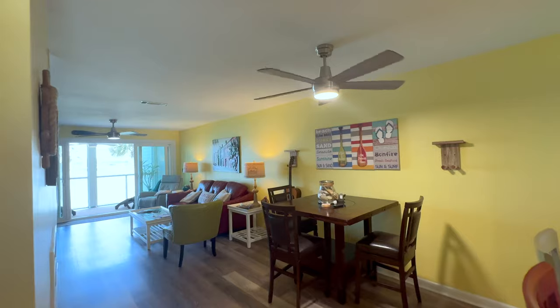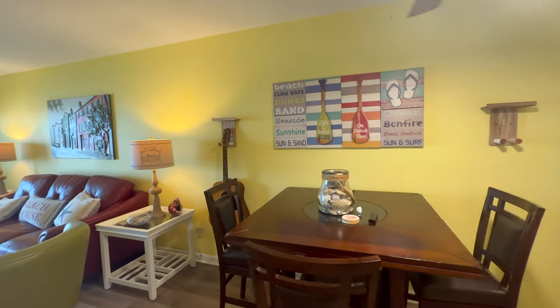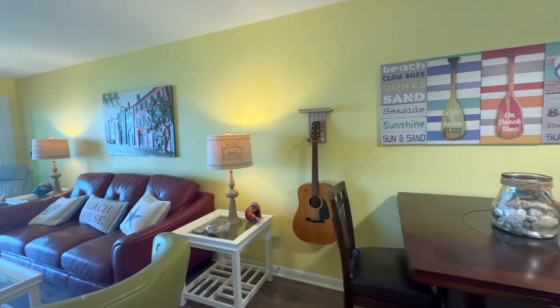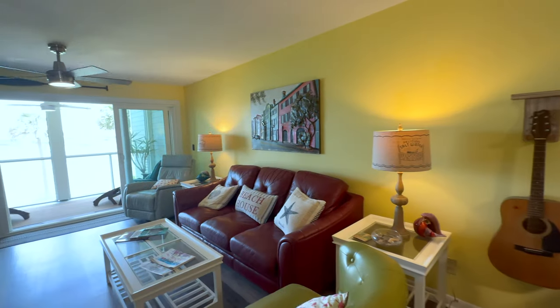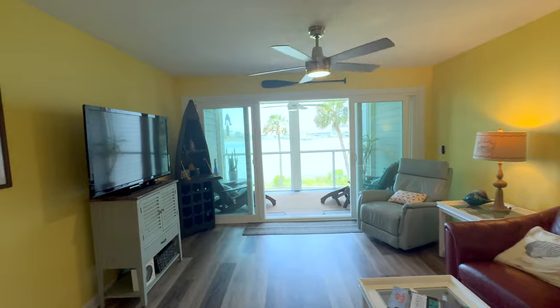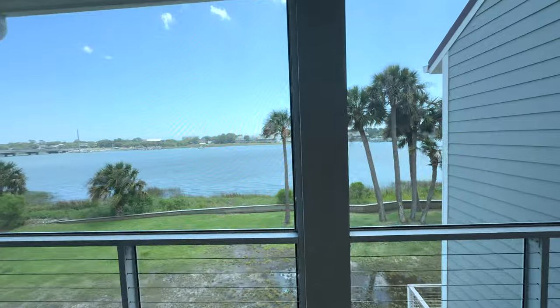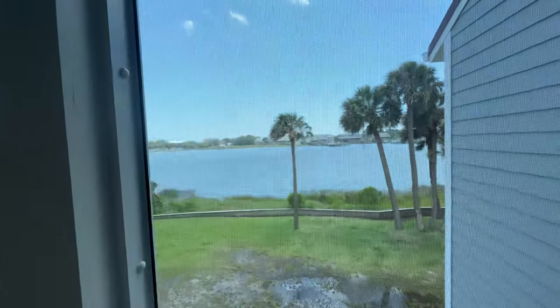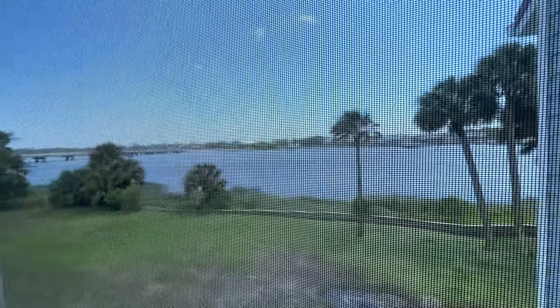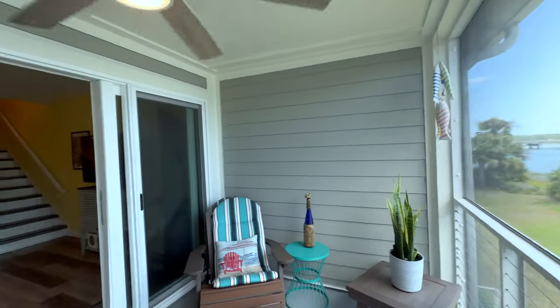You can see through the video that the kitchen opens into the living area, with a small dining space and a living room that opens up to a spectacular screened porch. The porch has views directly on the Folly River — in the distance you can see Folly Beach and the bridge connecting James Island with Folly Beach.